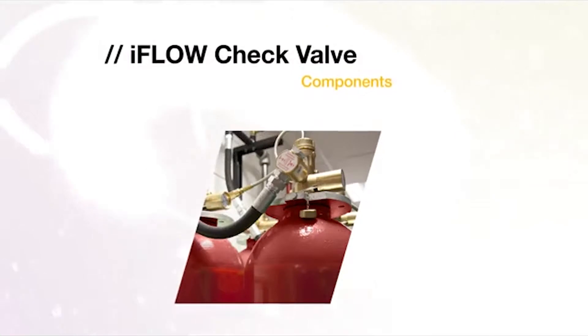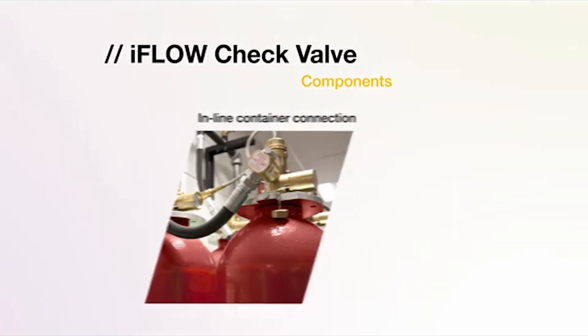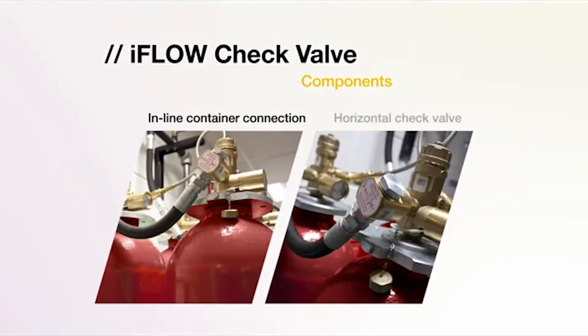The iFlow horizontal check valve has an inline container connection with a double function. As a connection element, it allows connection with other containers to avoid the use of manifold in smaller systems. As a security element, it can be inserted between the discharge hose and manifold, avoiding the loss of agent if a container is removed, and easing maintenance and installation.